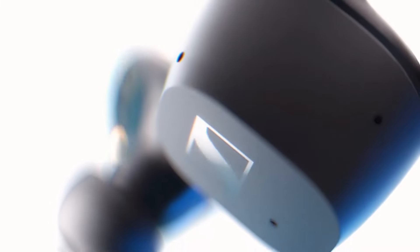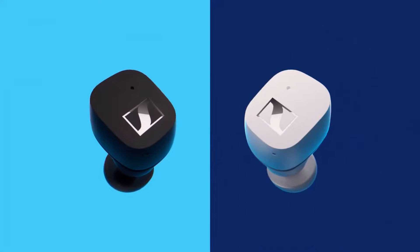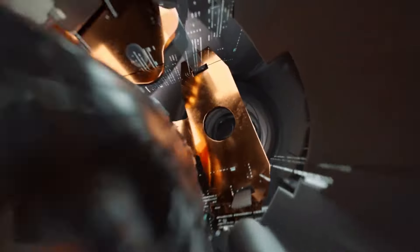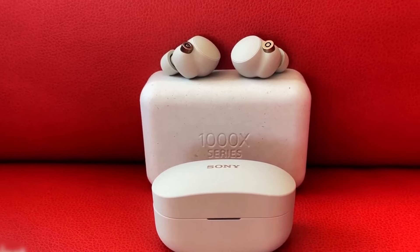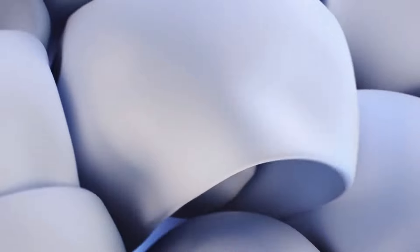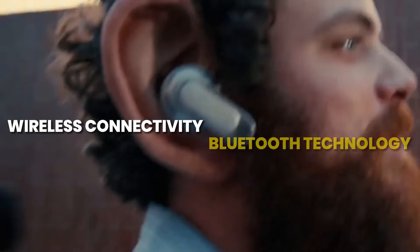Wireless earbuds have become an integral part of our daily lives, offering a wire-free and convenient audio experience. As technology continues to evolve, so do these compact devices, providing users with a range of features that cater to diverse needs. In this in-depth guide, we will explore the key aspects of wireless earbuds, offering valuable insights for potential buyers.